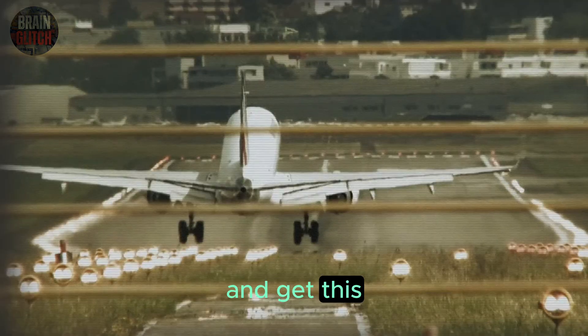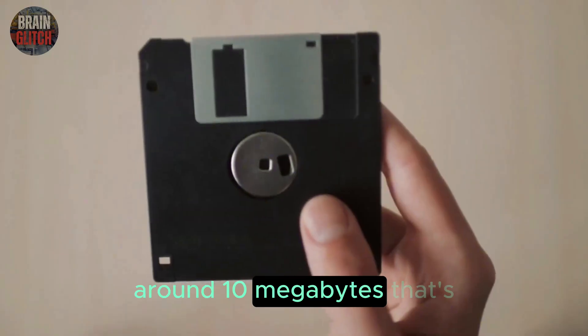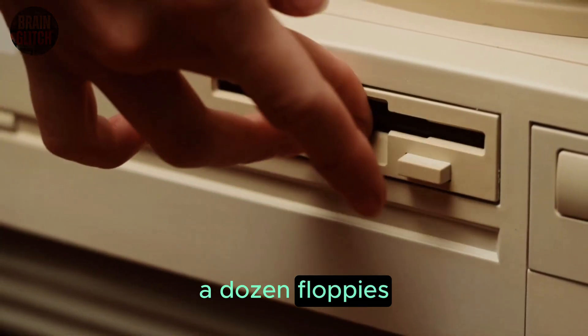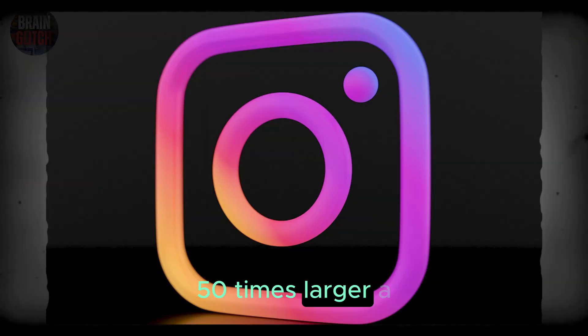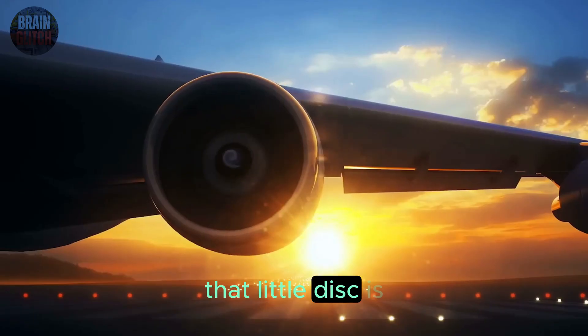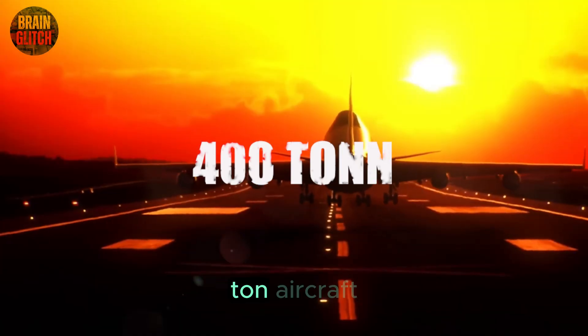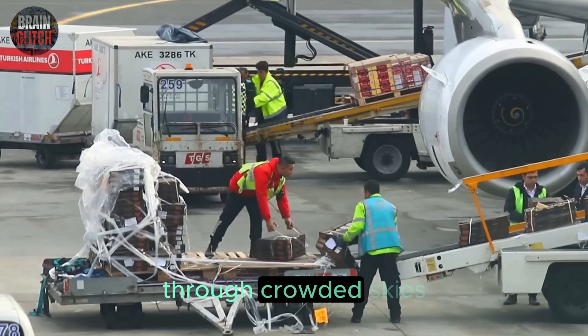The entire nav update is around 10 megabytes — split across a dozen floppies. A playlist on your Spotify? 50 times larger. A single high-res Instagram pic? Way bigger. That little disk is helping steer a 400-ton aircraft carrying hundreds of people or tons of cargo through crowded skies.